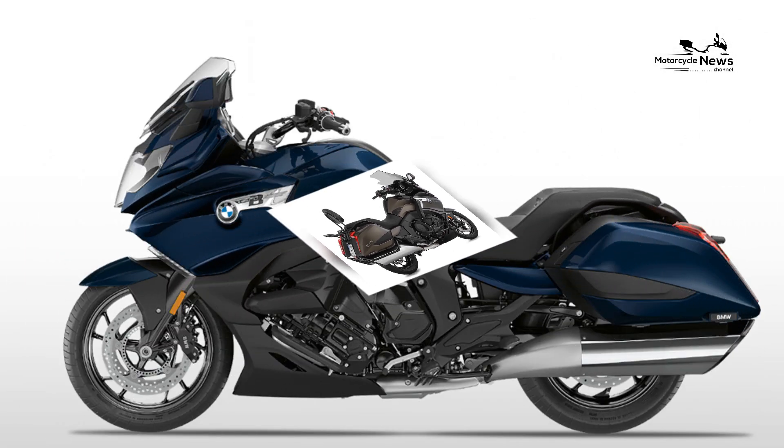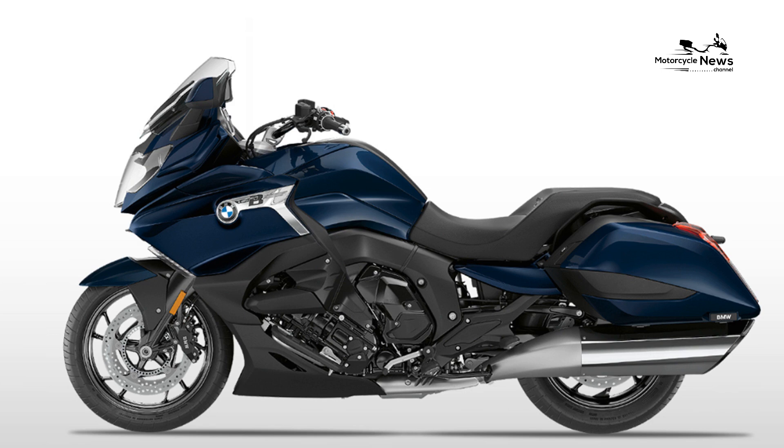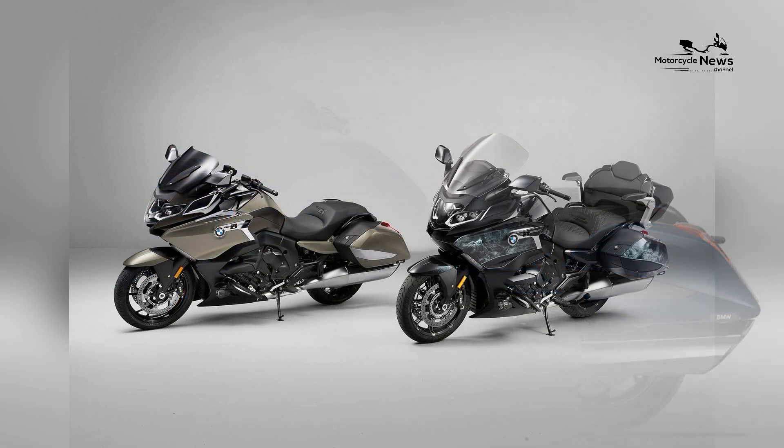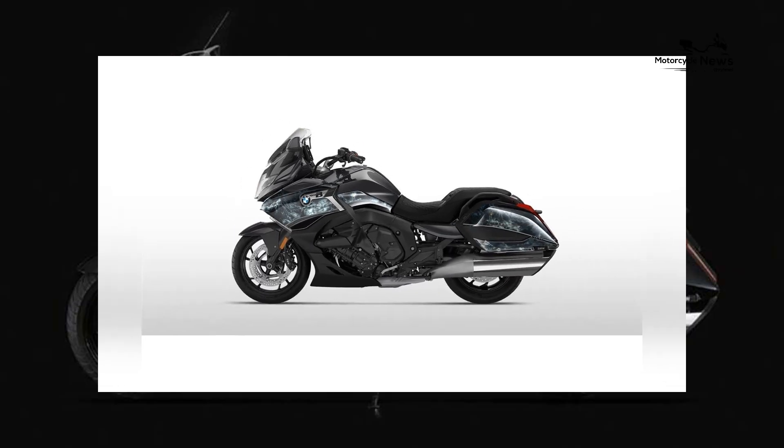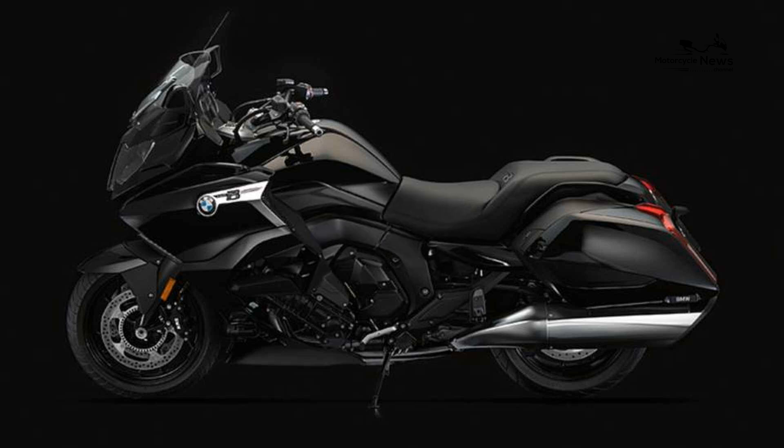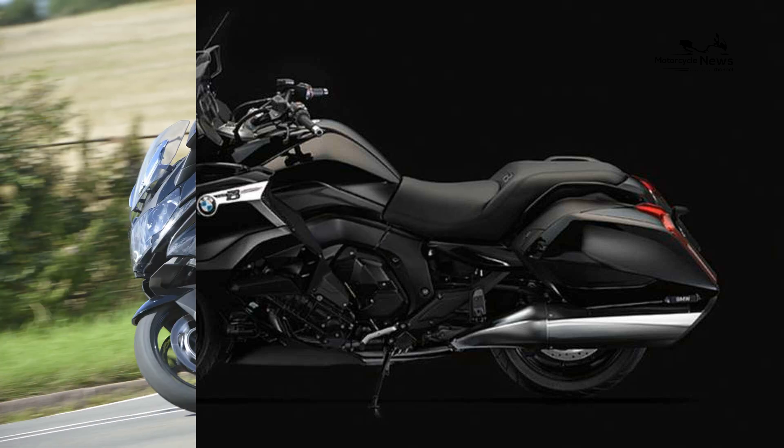The K1600B's luxurious design details — including chrome accents, LED lighting, and premium finishes — add a touch of sophistication and refinement to every journey. Rider comfort and ergonomics are paramount in the design of the K1600B.